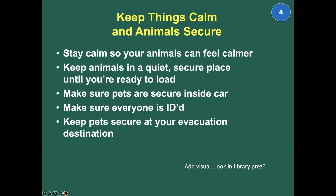Make sure everyone is ID'd — every animal, big or small. Make sure your pets are secure at your evacuation destination. We hear sad stories on the hotlines: 'I got out safely, got everybody to my friend's house, and then the kids opened the bedroom door and the cat got out.' Now your animal is lost in unfamiliar surroundings — it's called a secondary evacuation emergency.